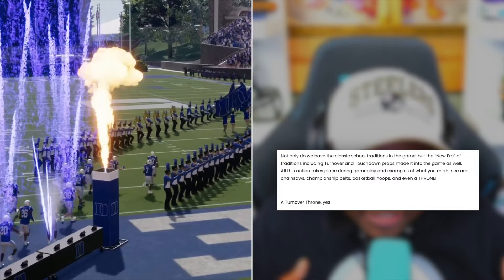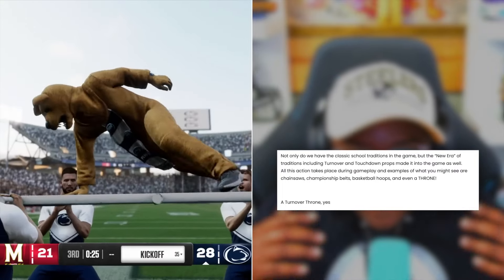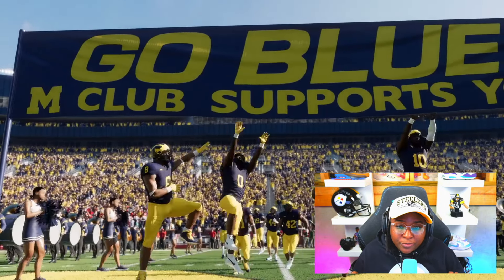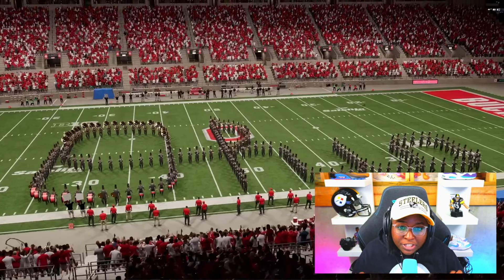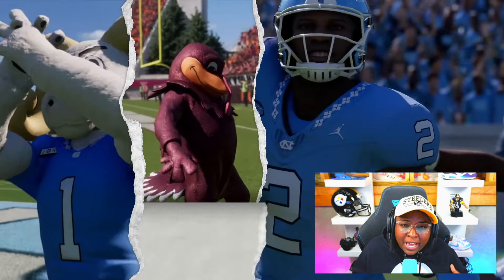All these actions take place during gameplay, and examples of what you might see are chainsaws, championship belts, basketball hoops, and even a throne. That's kind of crazy that we're actually going to see a chainsaw in the game. I know this was sort of a big deal when the University of Miami came out with the turnover chain — you started to see a lot of other teams come up with their own prop. At one point, Florida State had a 'secure the bag' and it was like a Louis Vuitton bag. So that's awesome that we're going to see that in the game.